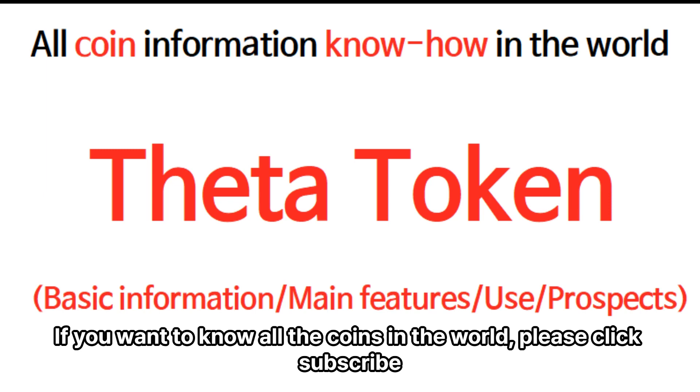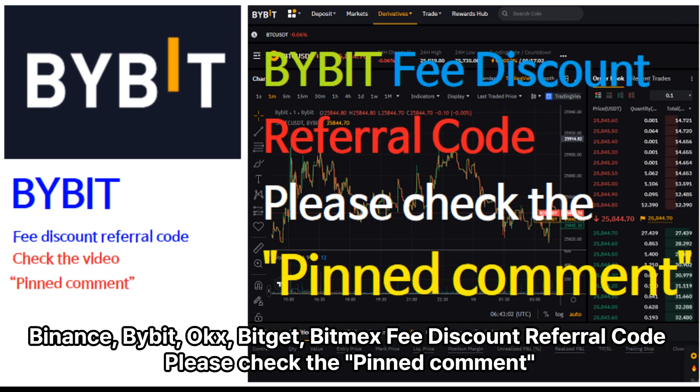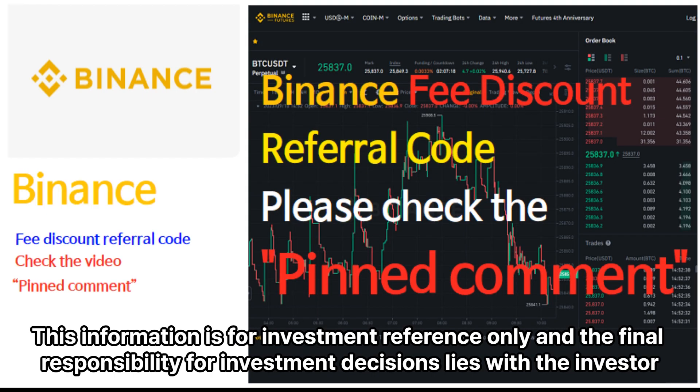If you want to know all the coins in the world, please click subscribe. Binance, Bybit, UxBitit, Bitmex fee discount referral code — please check the pinned comment. This information is for investment reference only, and the final responsibility for investment decisions lies with the investor.